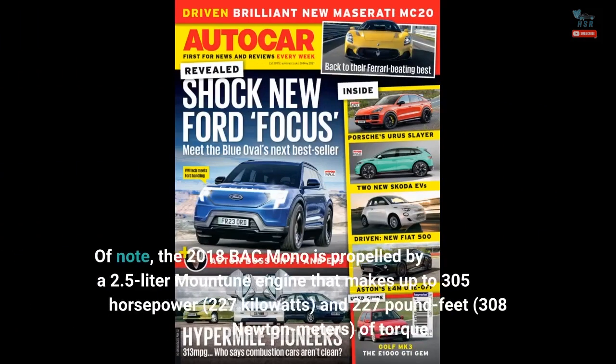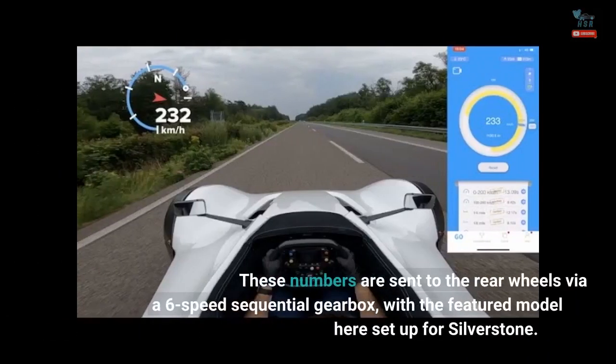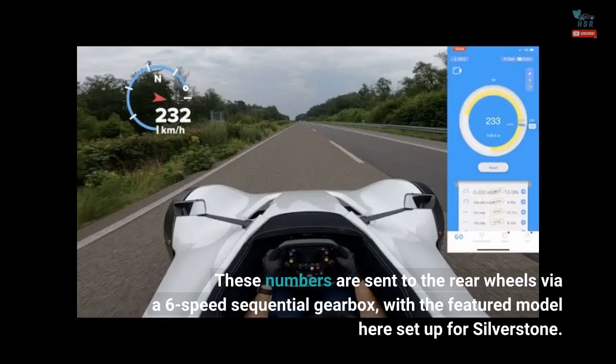Of note, the 2018 BAC Mono is propelled by a 2.5-liter Montoon engine that makes up to 305 horsepower, 227 kilowatts, and 227 pound-feet, 308 newton-meters, of torque. These numbers are sent to the rear wheels via a 6-speed sequential gearbox, with the featured model here set up for Silverstone.